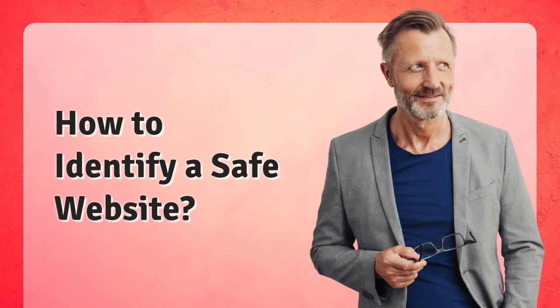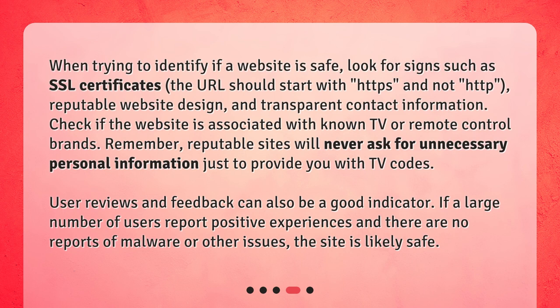How to identify a safe website? When trying to identify if a website is safe, look for signs such as SSL certificates — the URL should start with HTTPS and not HTTP — reputable website design, and transparent contact information. Check if the website is associated with known TV or remote control brands. Remember, reputable sites will never ask for unnecessary personal information just to provide you with TV codes. User reviews and feedback can also be a good indicator. If a large number of users report positive experiences and there are no reports of malware or other issues, the site is likely safe.